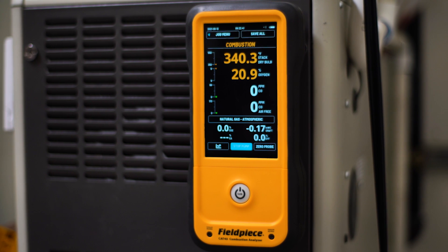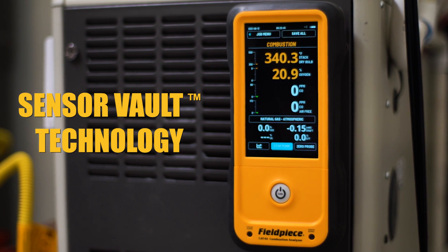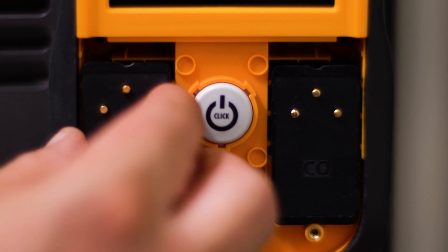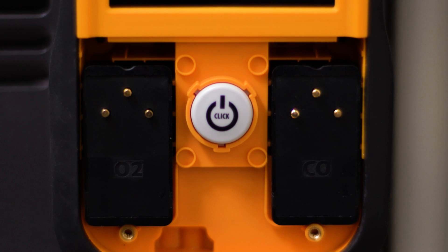Both feature Field Piece's patent-pending sensor vault technology that offers lower cost of ownership. This patent-pending feature extends sensor life by sealing the sensors from oxygen in the air during storage. And they're field replaceable, maximizing uptime on the job site.